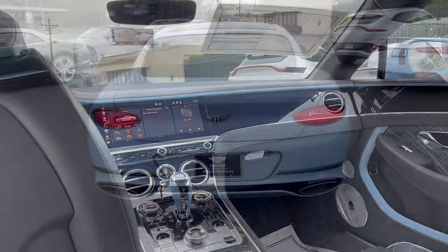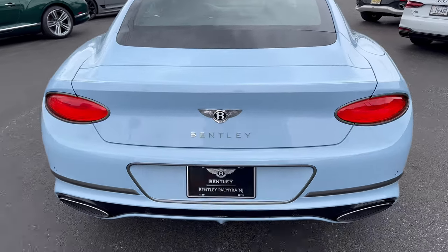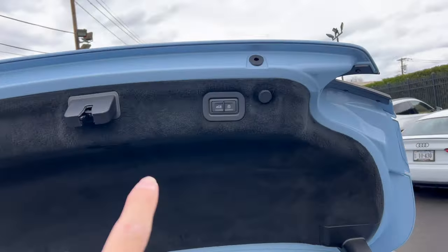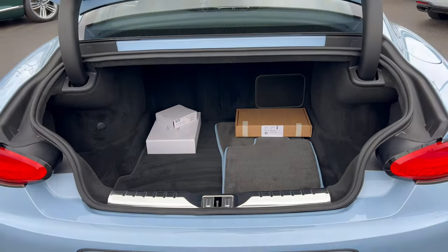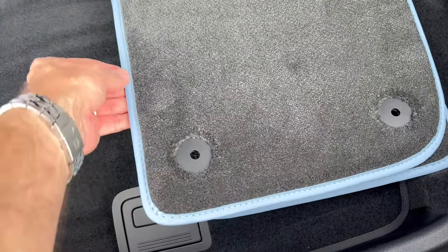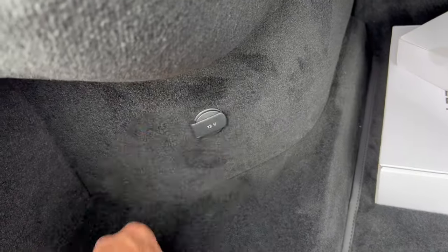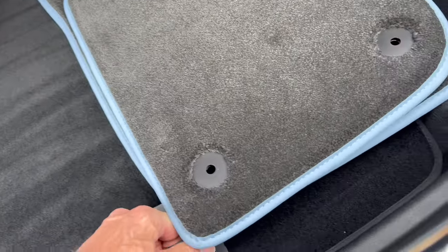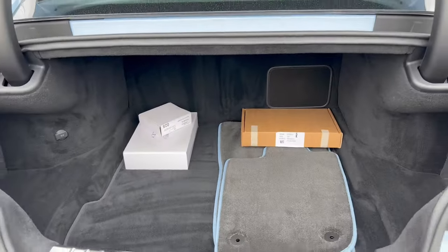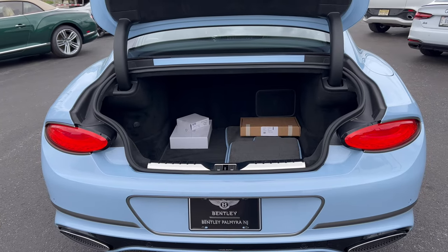For the trunk — pop it from the driver door panel, from the key fob, or push the Bentley badge at the back. You get nice electric assist on the way up and down. It's a wide opening with 12.6 cubic feet of cargo space. Beautiful floor mats with light blue piping to match the car. There's a 12-volt outlet in the back. Underneath: battery and fix-a-flat — no spare, which is a bummer. It's on par with other grand tourers — enough for overnight bags.